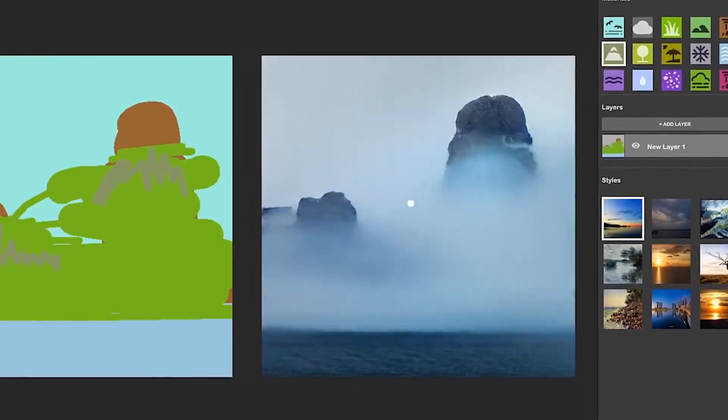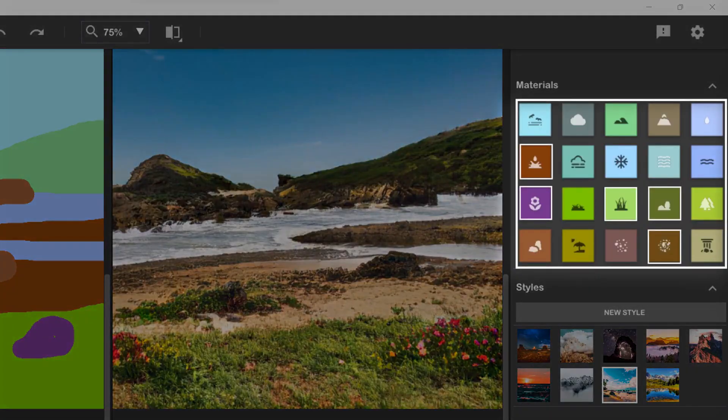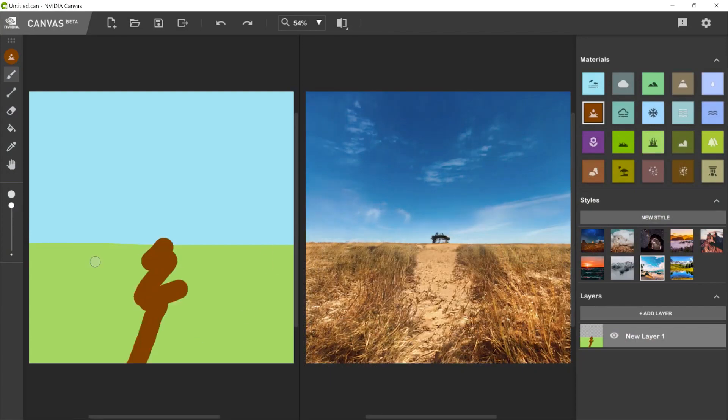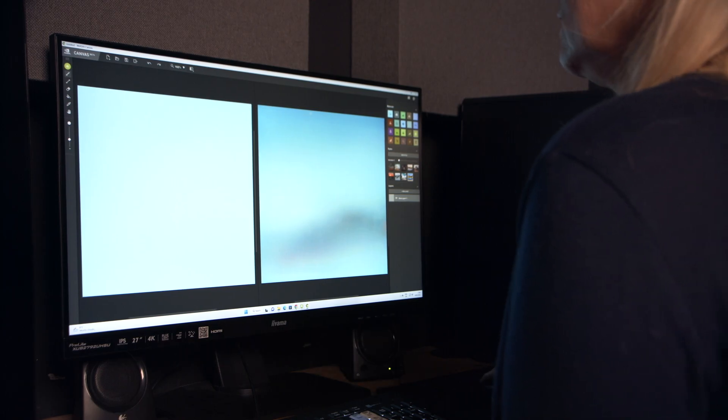It's currently available in beta for anyone with an NVIDIA RTX graphics card, and it has nine styles that modify the look and feel of a painting and 20 different materials. You can paint on different layers to keep elements separate, and you can choose whether to start from scratch or get inspired by one of the sample scenes.